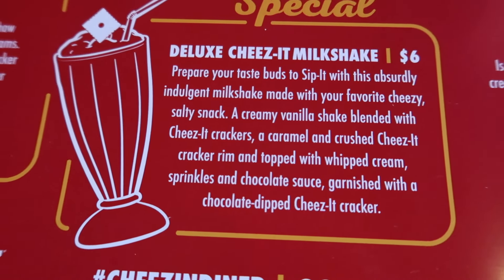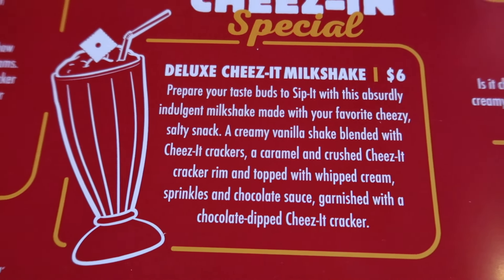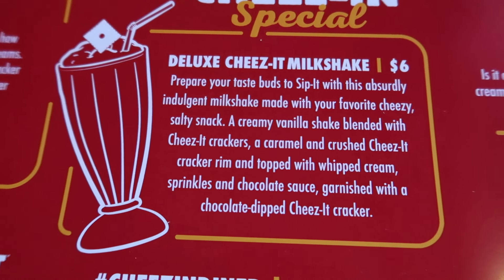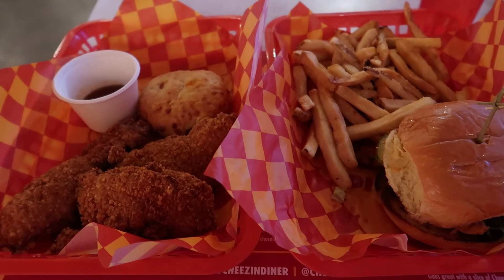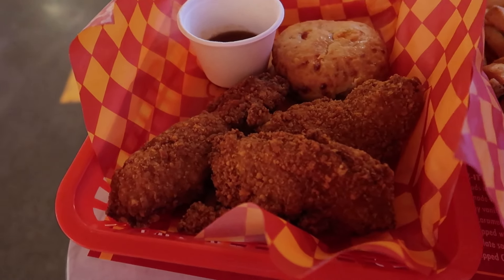Over here we have a Cheez-It milkshake — I'm kind of iffy about that, but I think I gotta try it anyway. My food has arrived! I ordered two things because I wanted to get a taste of everything.